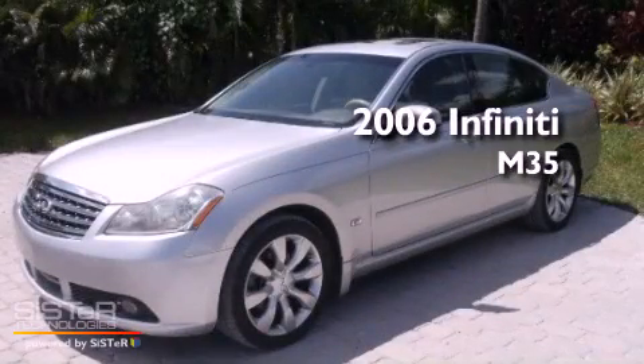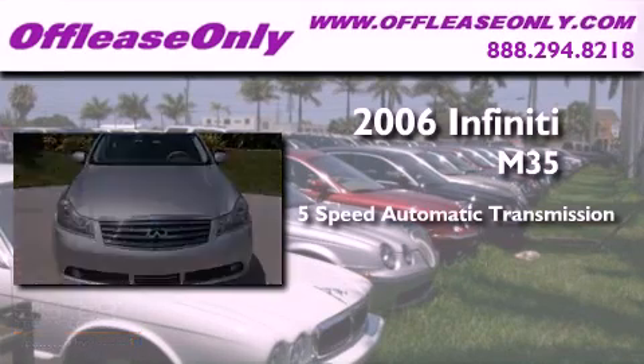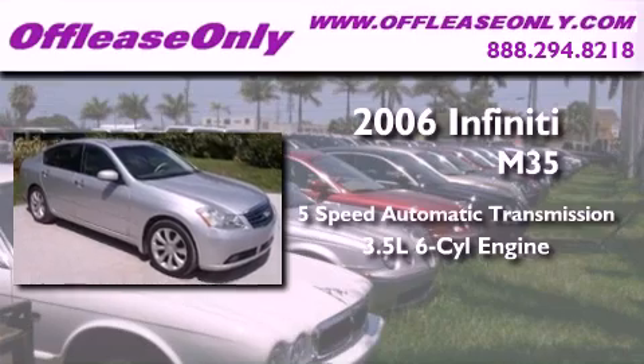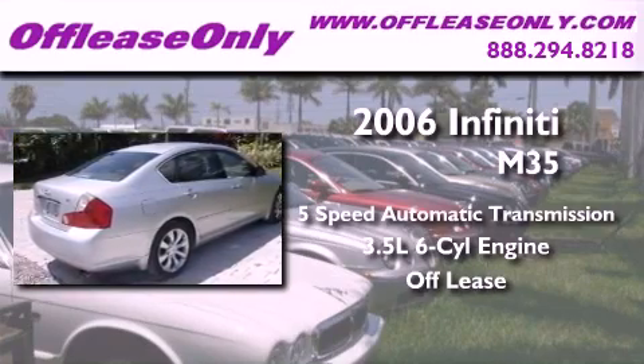This is a 2006 Infiniti M35. This four-door sedan has a five-speed automatic transmission and a 3.5-liter V6. Having just come off lease, this Infiniti is in like-new condition.